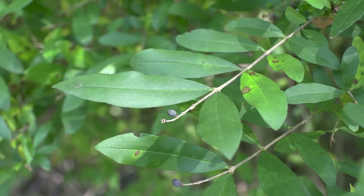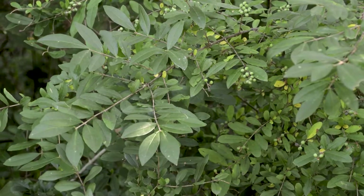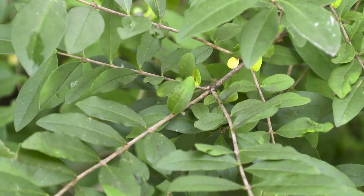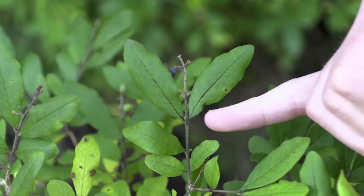Privet is one of the more straightforward invasive plants to identify. If you take a look at the leaves of privet, they tend to be variable in shape but very simple with a smooth edge. They are opposite one another on the stem, and all the small, medium, and large stems on privet all come out opposite of one another.